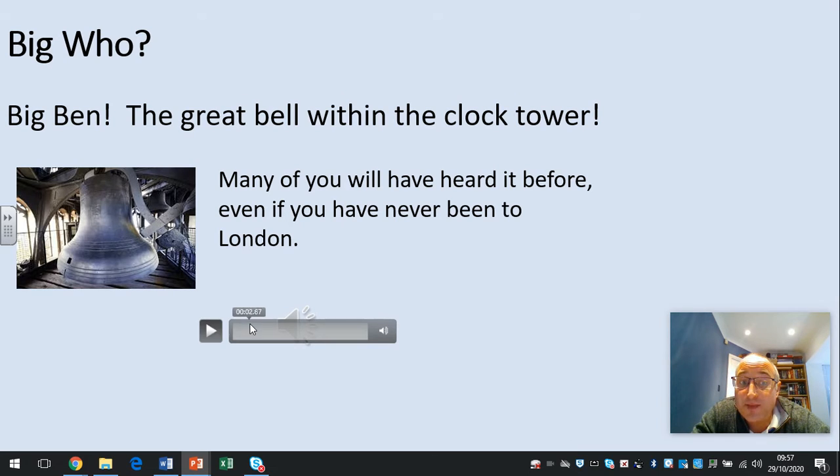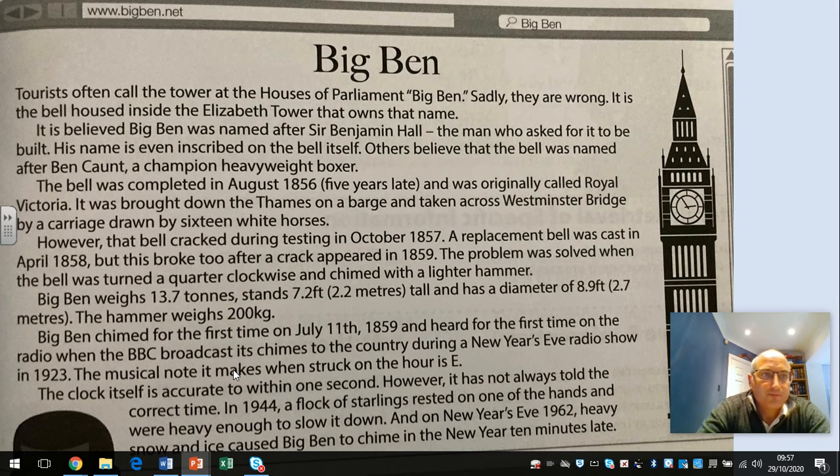Many of you will have heard it before, even if you've never been to London. Tourists often call the tower at the Houses of Parliament Big Ben. Sadly, they're wrong — it is the bell housed inside the Elizabeth Tower that owns that name. It is believed that Big Ben was named after Sir Benjamin Hall, the man who asked for it to be built. His name is even inscribed on the bell itself. Others believe that the bell was named after Ben Court, a champion heavyweight boxer.